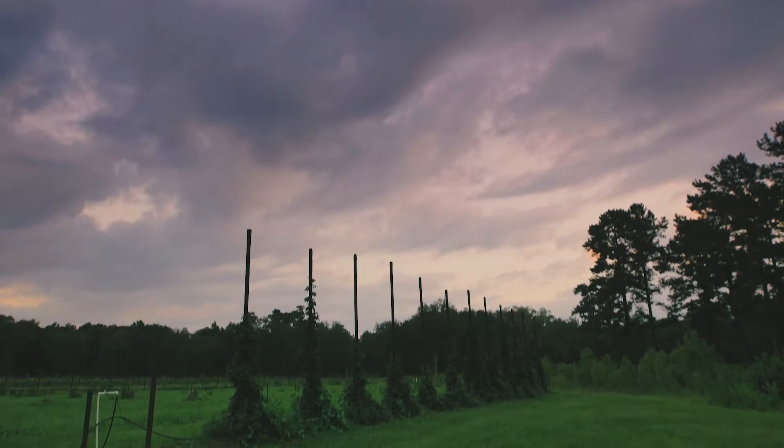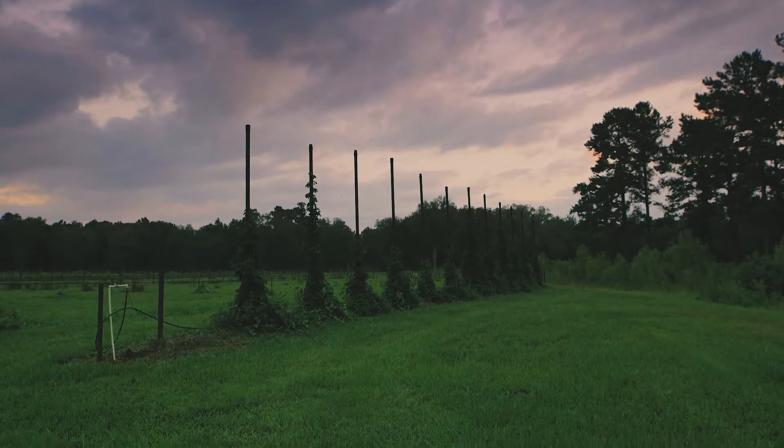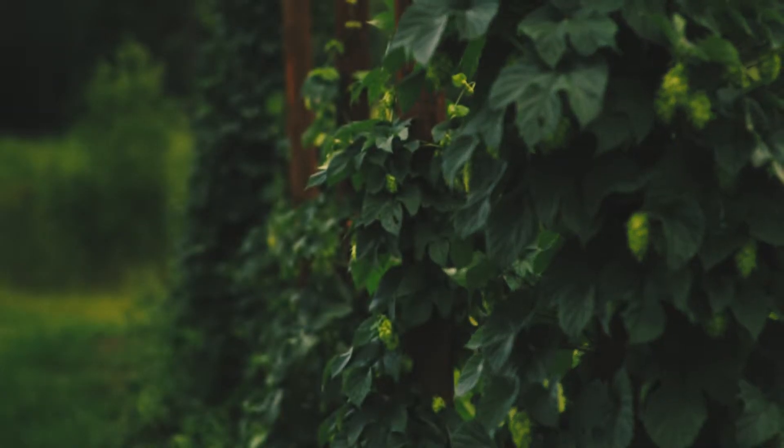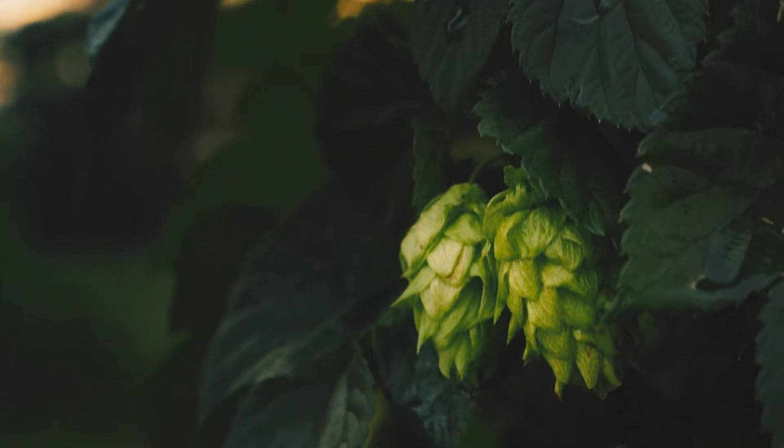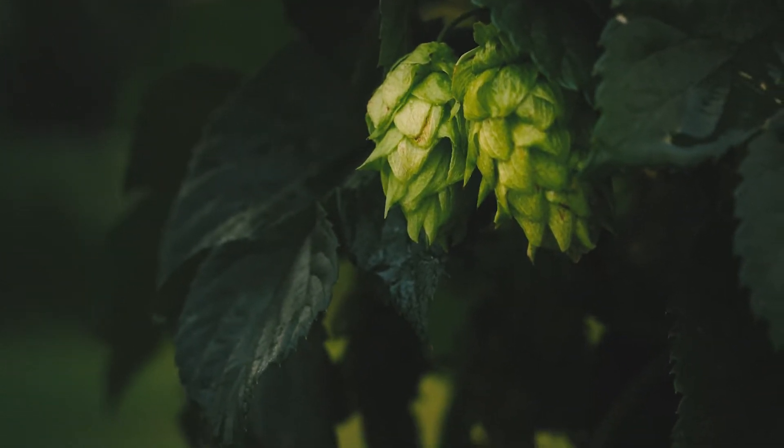These are the first commercially grown hops in Louisiana. Why would we do something like this in Louisiana? At first it was an ornamental type thing — we thought, let's grow some and show our visitors what hops look like. We did that, and we tried a couple different methods the first year.